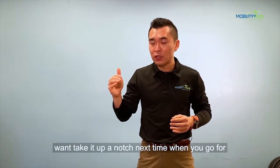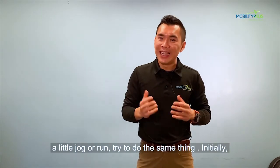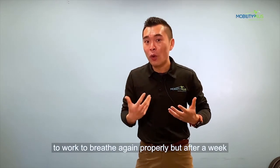If you want to take it up a notch, next time you go for a jog or run, try to do the same thing. Initially it may feel a little tough to breathe, because you're really training those muscles to learn how to breathe properly again.